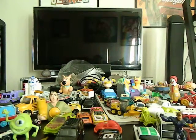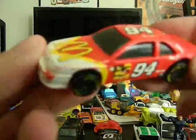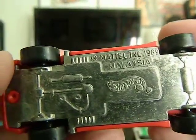So much stuff here, I'm not going to go into great detail, I'm just going to kind of show you stuff. As you can see here, this is a McDonald's, kind of a NASCAR, but it is a Hot Wheels from 1989.